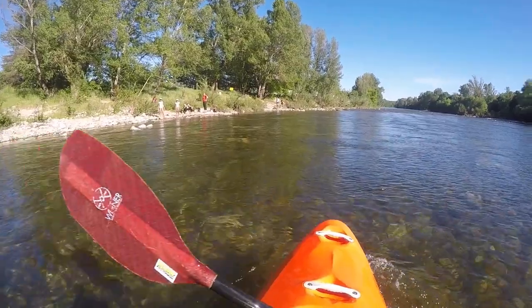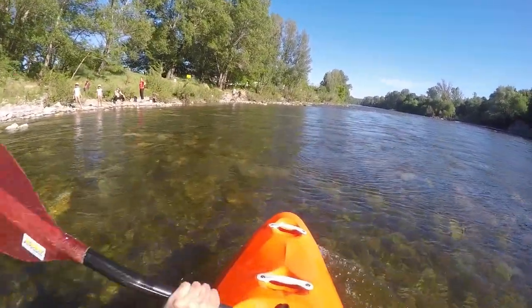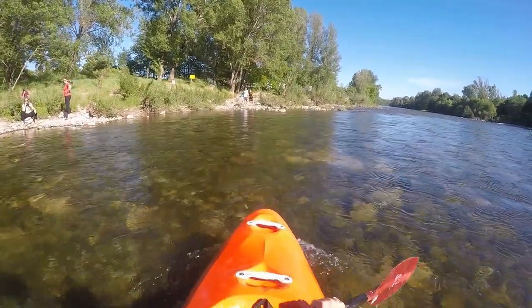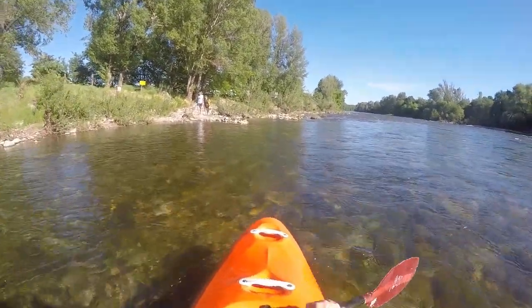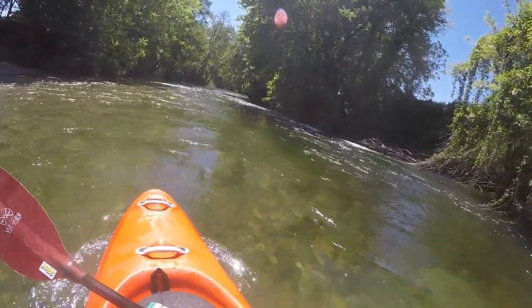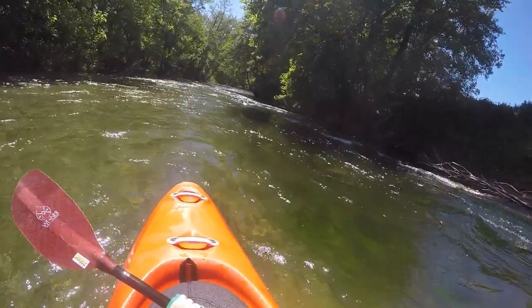In Rhum you can put in at the campsite, or as we did, a little further down at our campsite. The riverbed is characterized by gravel banks and a moderate flow speed.